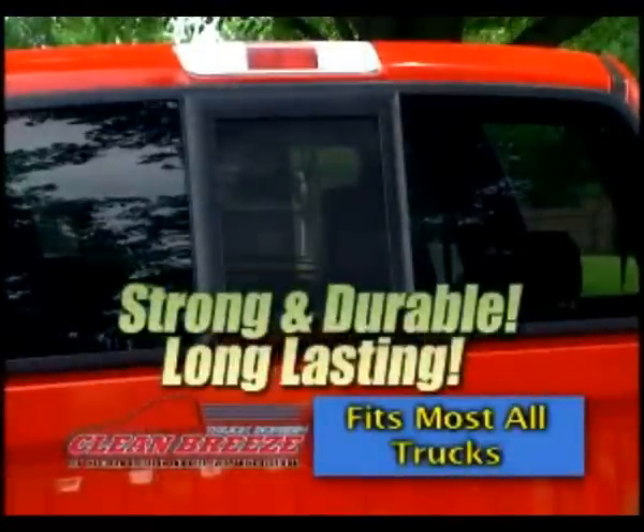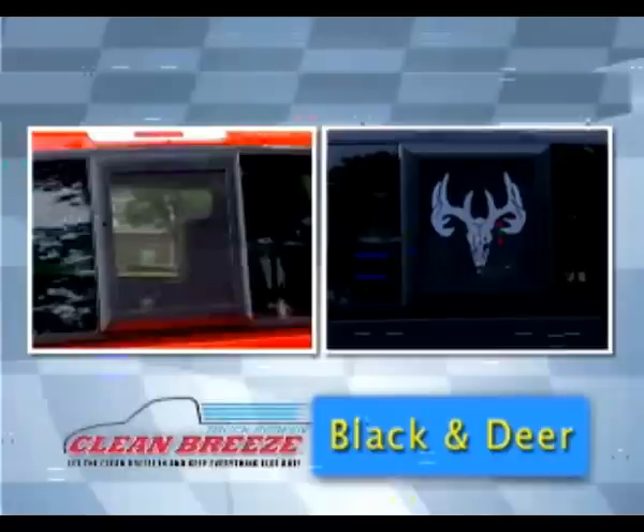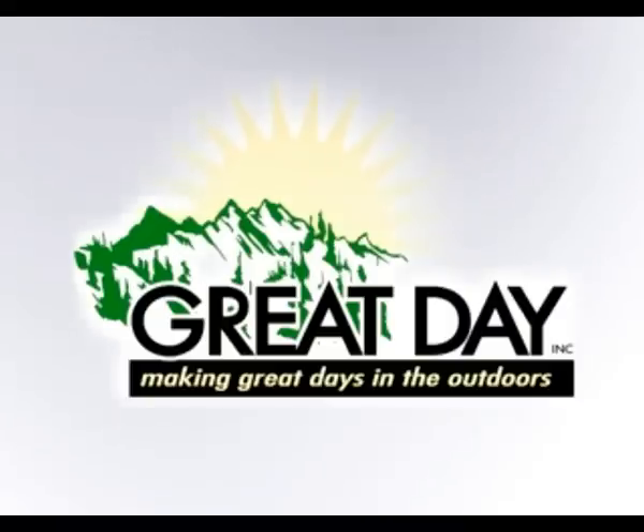Made in the USA, the Clean Breeze Truck Screen is constructed of high-quality materials for years of use. The Clean Breeze is available in black or the deer head. Let the Clean Breeze through and keep everything else out. The Clean Breeze is another innovative product from GreatDay.